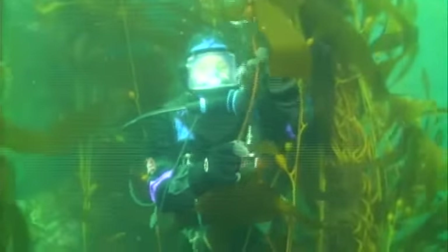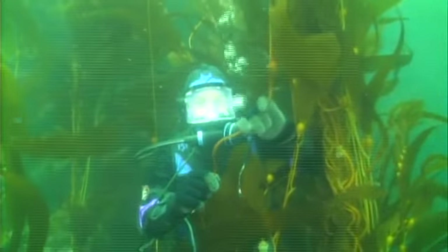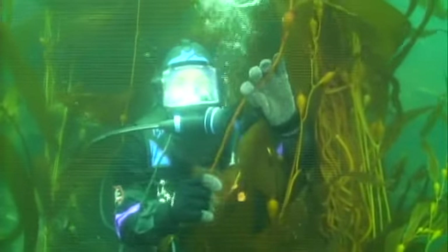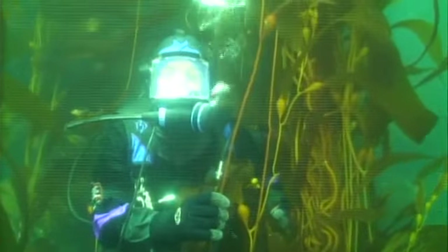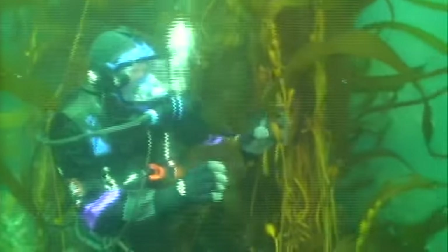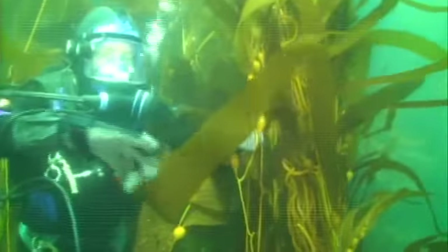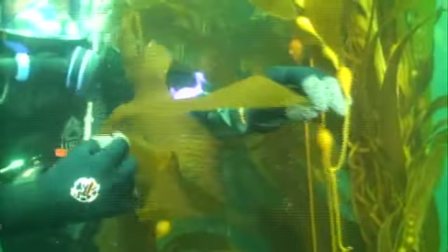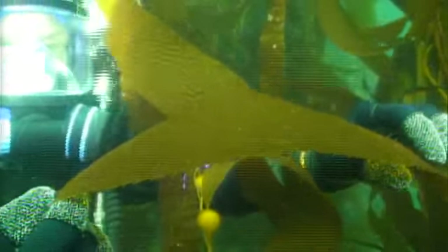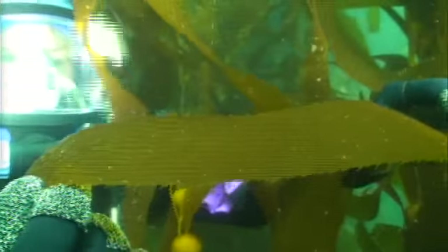Despite being so pliable, these stipes are also very strong so that they don't break during violent storms or big swells. Attached to the stipes are the blades of the kelp, that have lots of surface area to absorb nutrients and sunlight that they need to photosynthesize.